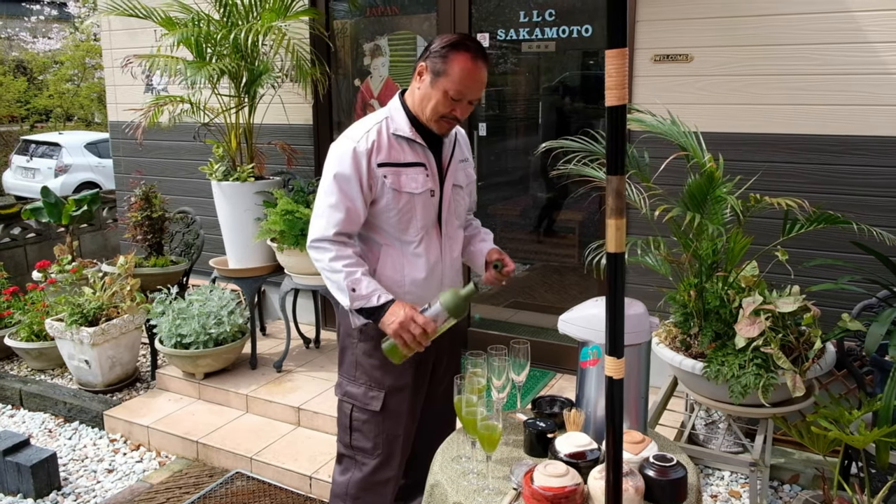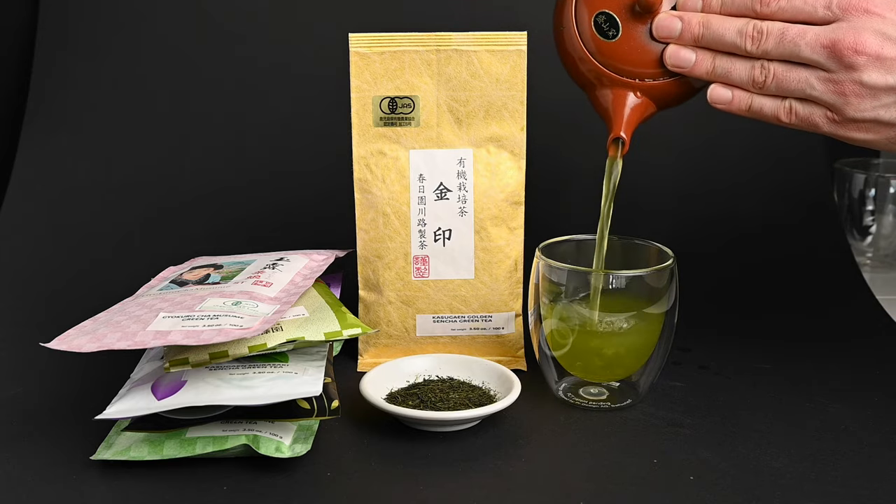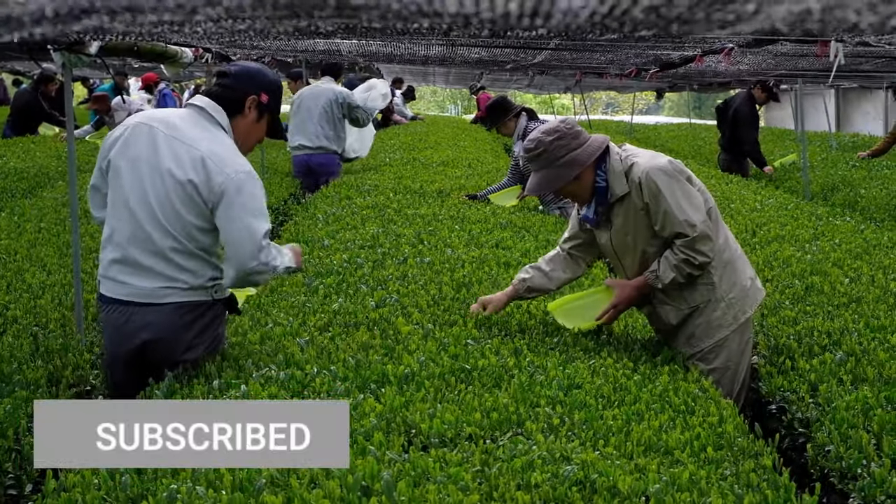If you want to try this tea or any of the others on this list, you can find them all at neoteas.com. Thank you all so much for watching. Please be sure to subscribe to see more tea videos in the future, but until then, we'll see you next time.